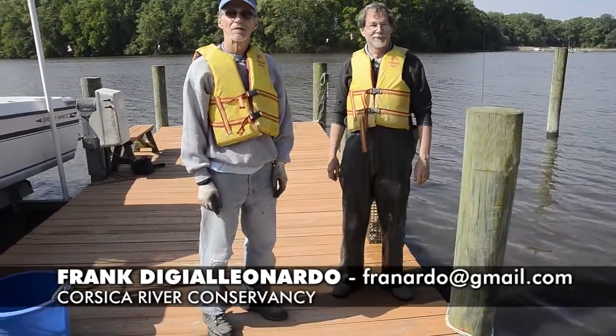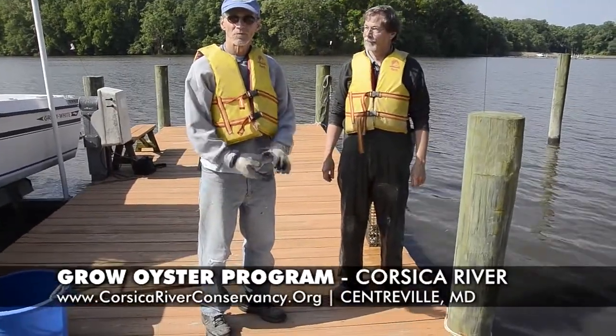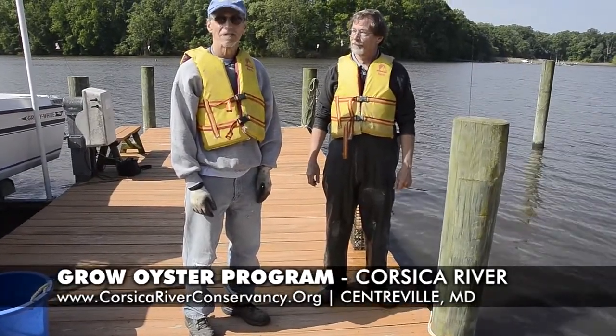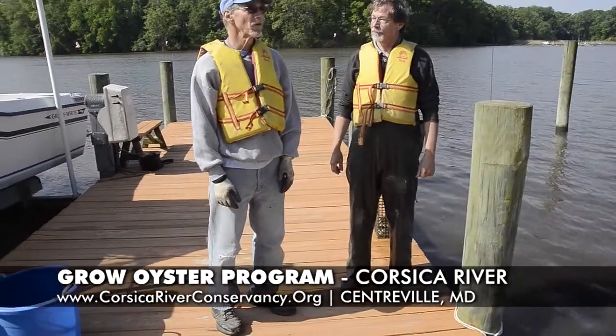This is a beautiful mid-May morning here on the Corsica River. I'm Frank DiGelionardo, with the Corsica River Conservancy, an all-volunteer organization that's been devoted to restoring the Corsica River now since 2005. It's been quite a while.